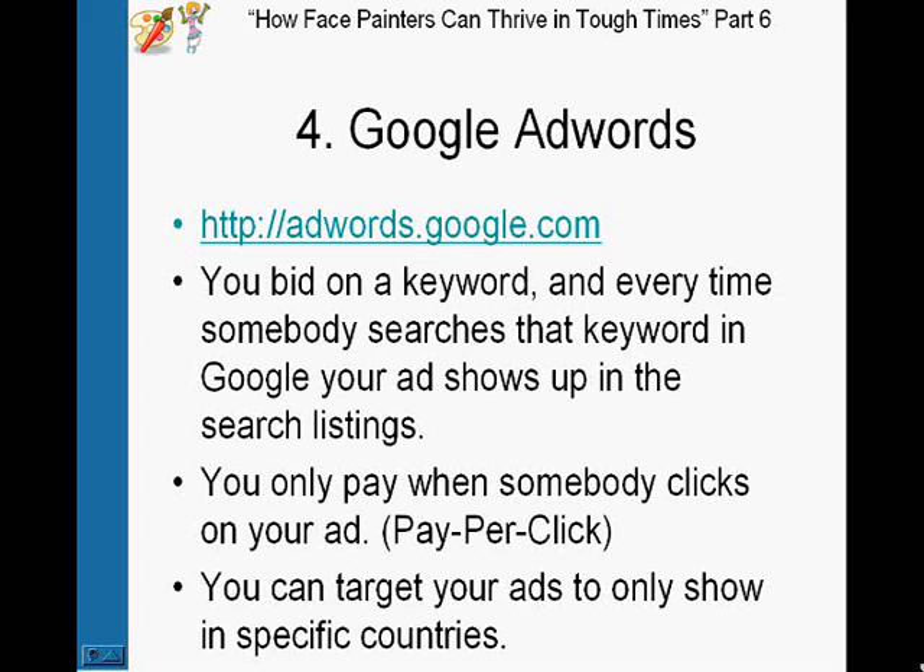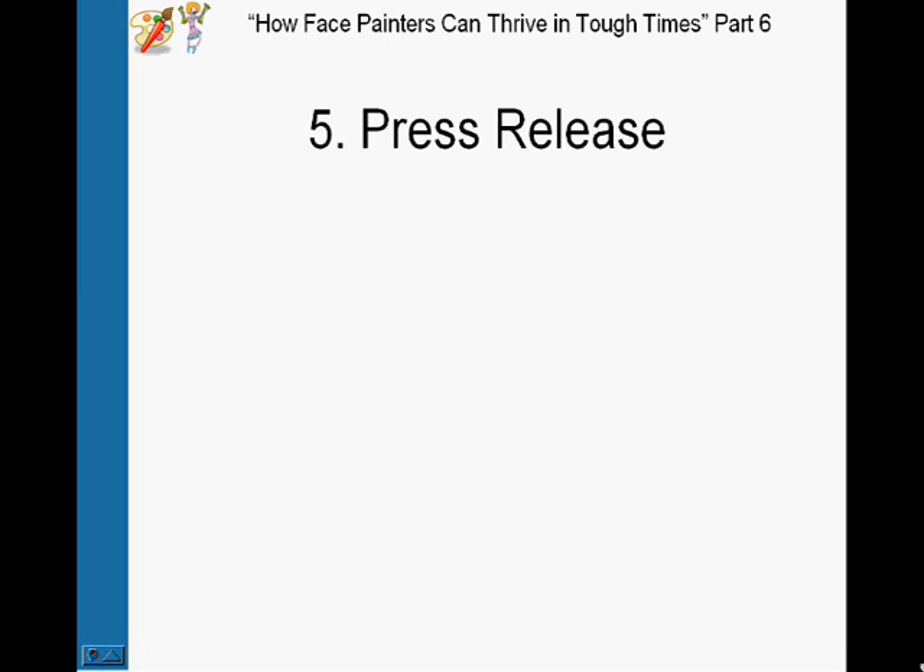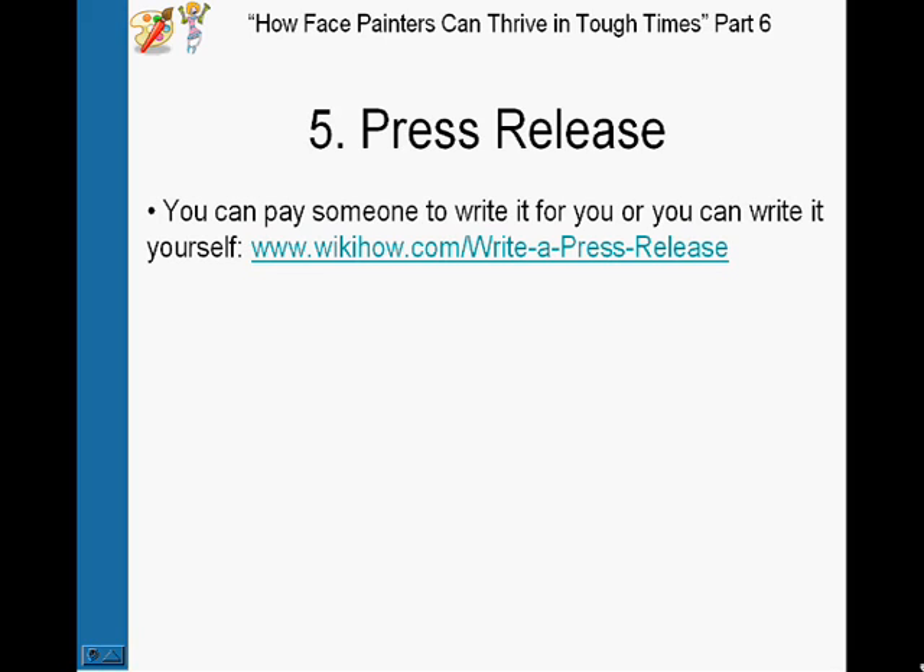Number five is the press release. A press release is just a statement that's sent to the media for publicization. Basically, you write up a press release, send it out to the media, and if you're lucky, a newspaper or maybe a TV show might pick it up and want to interview you. You can pay someone to write a press release for you or write one yourself — it's quite easy. Just Google 'how to write a press release' and you'll find lots of articles showing you how.